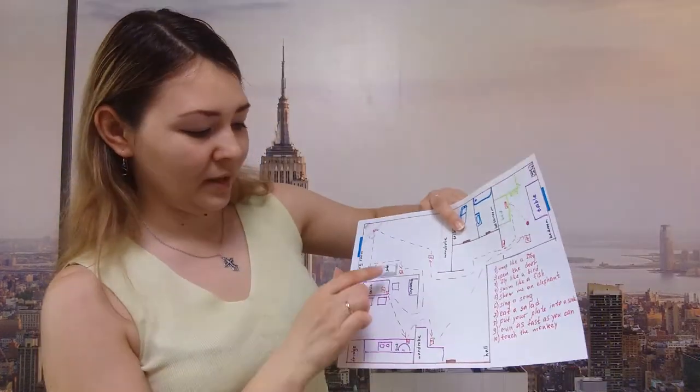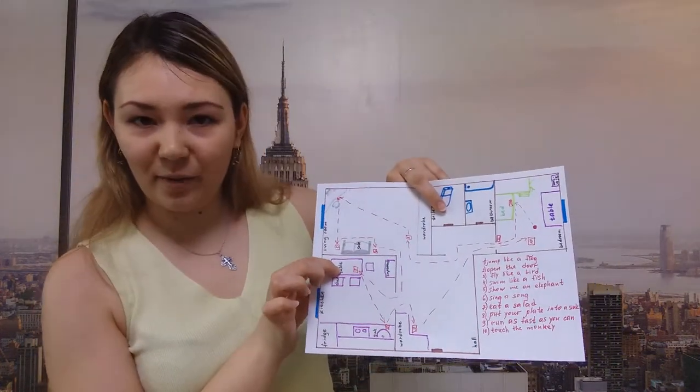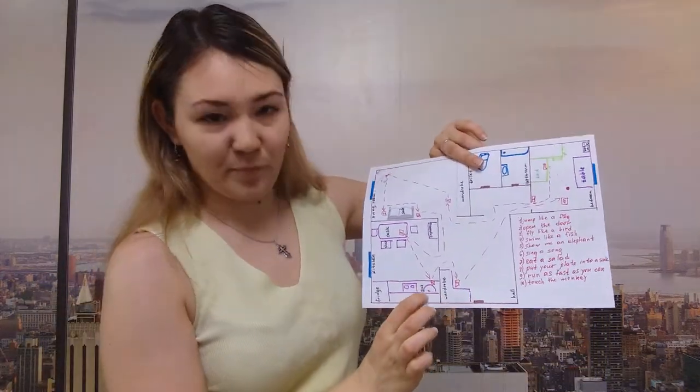Now go to the kitchen and on the table there is a sheet of paper. Take it. Number seven. Eat a salad. Eat. Eat a salad. That's nice. Take it. Now take your plate and go to the sink. Put your plate into the sink. And here is another letter M for you.